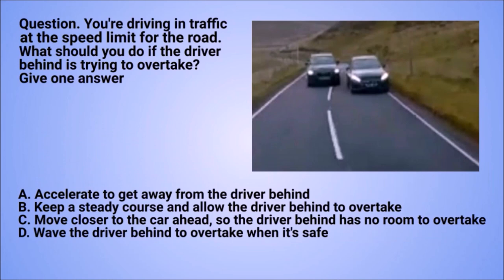Question: you're driving in traffic at the speed limit for the road. What should you do if the driver behind is trying to overtake? Give one answer. A. Accelerate to get away from the driver behind. B. Keep a steady course and allow the driver behind to overtake. C. Move closer to the car ahead so the driver behind has no room to overtake. D. Wave the driver behind to overtake when it's safe.